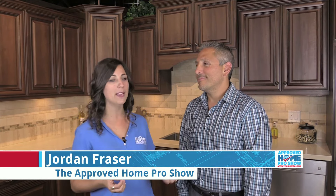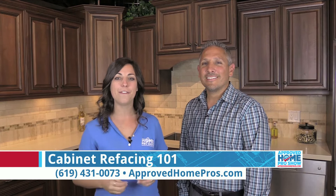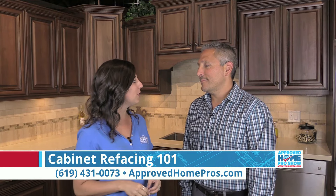I am out at Reborn Cabinets here in my dream kitchen, although we are actually in the Reborn Cabinets showroom. I'm here with Vince Nardo, and we are going to be talking about cabinet refacing today. But before we get into that, why don't you tell us a little bit about the background on Reborn and what you guys do for homeowners?